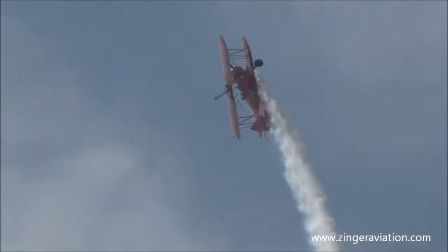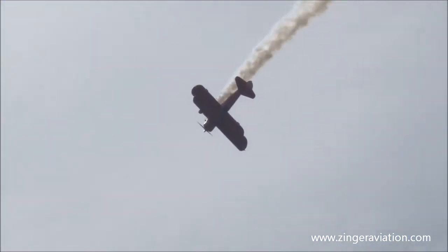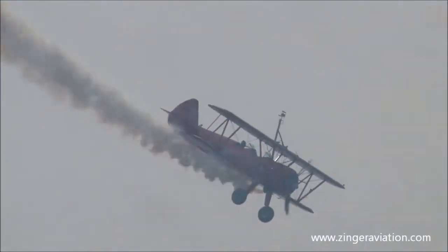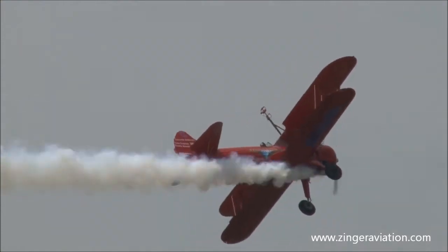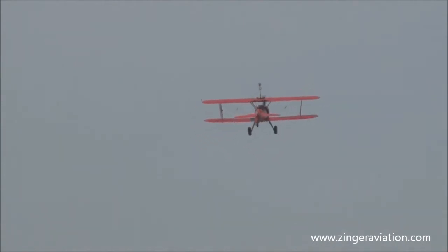Now Marcus is inside the airplane, pulling up to the top. See the nice big old round barnstormer loop for us here this morning. There's a trapeze sticking out there.